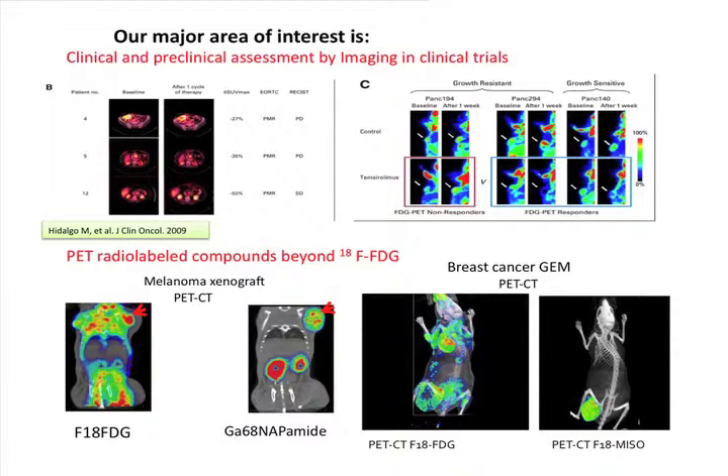We have these mice that we call avatar mice — we take a tumor from a patient, as seen here in this PET CT of a patient with pancreatic carcinoma, and implant a piece of that tumor into a group of mice. We then treat those mice with different drugs and different combinations. Our focus is not to cure mice, but to test drugs in mice and then move to the patient. If the treatment doesn't work in mice, we change our approach for the patient.